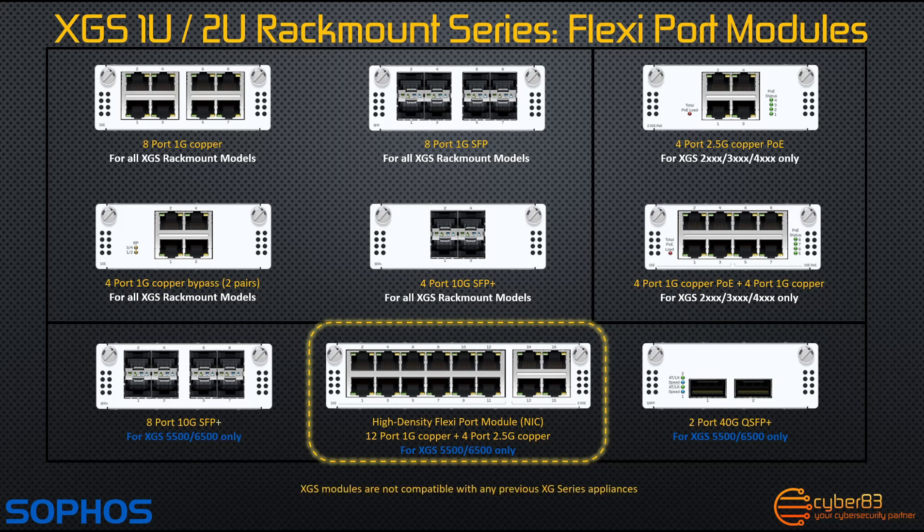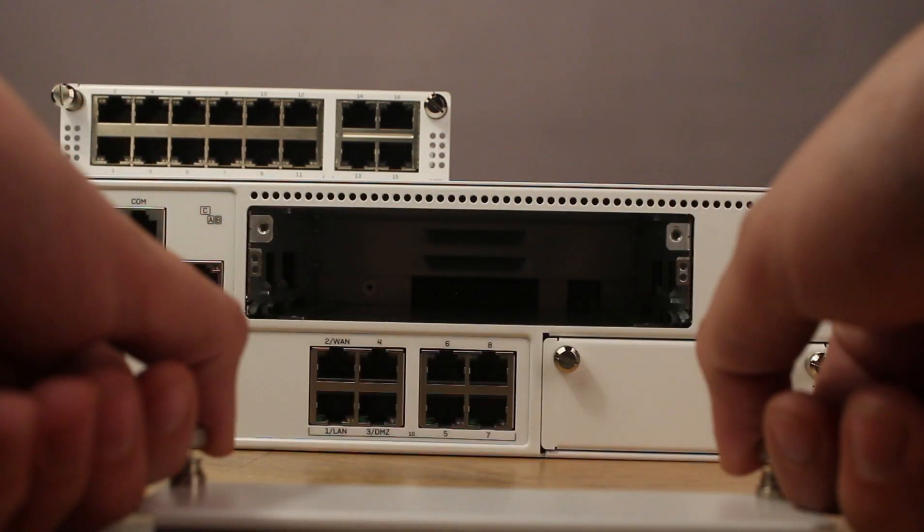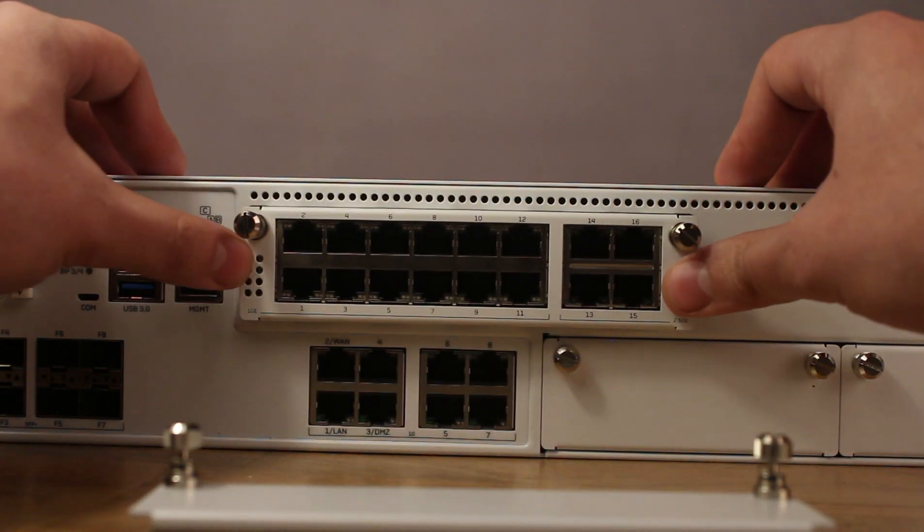Now let's have a look at how quick and easy it is to actually replace these flexi port modules in a nice short clip. It's really as simple as unscrewing the flexi port module and sliding in the new module. It clips in quite like inserting a card.